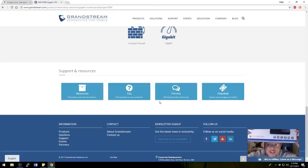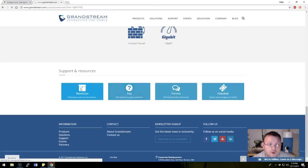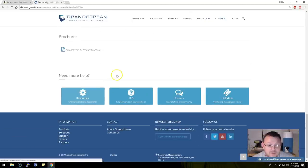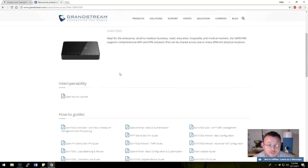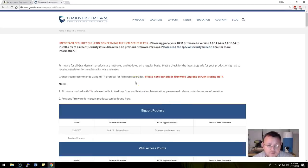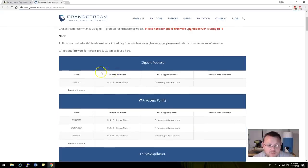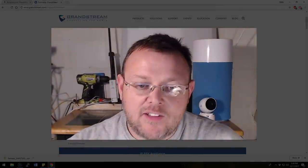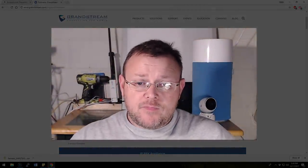This has not been out of the box — I have not opened this. I'm assuming we'll want to get the newest firmware, so let's check. We went to resources and found the firmware list. It looks like the latest is version 1.0.4.23. We're going to go ahead and grab that — it's about 45 megs. While that's downloading, we'll open the box.